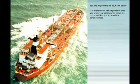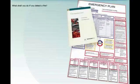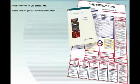You are responsible for your own safety. It is therefore of vital importance that you know your duties when accidents occur and that you show safety consciousness. Safety is, among other factors, well-planned work operations, trained co-workers, training and drills, a good working environment, good working methods and procedures, and the correct use of tools.